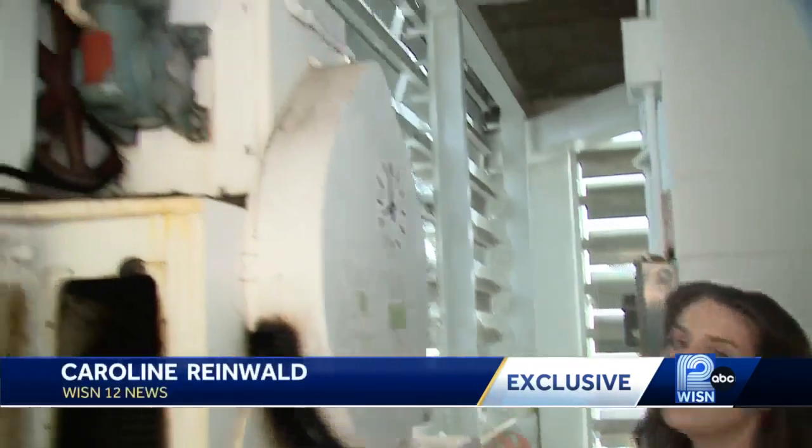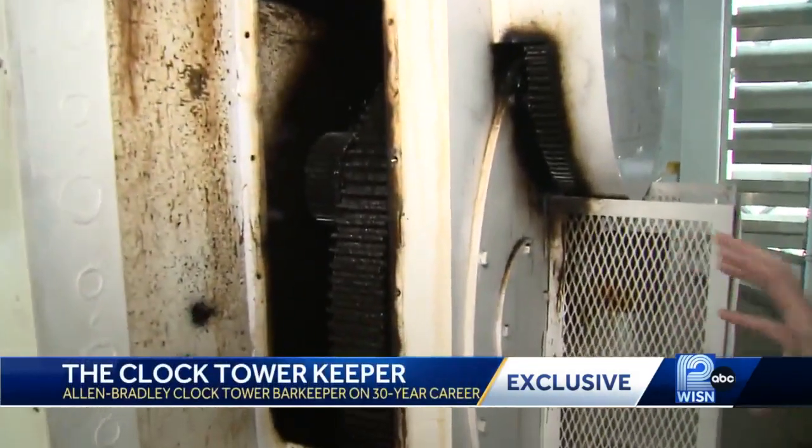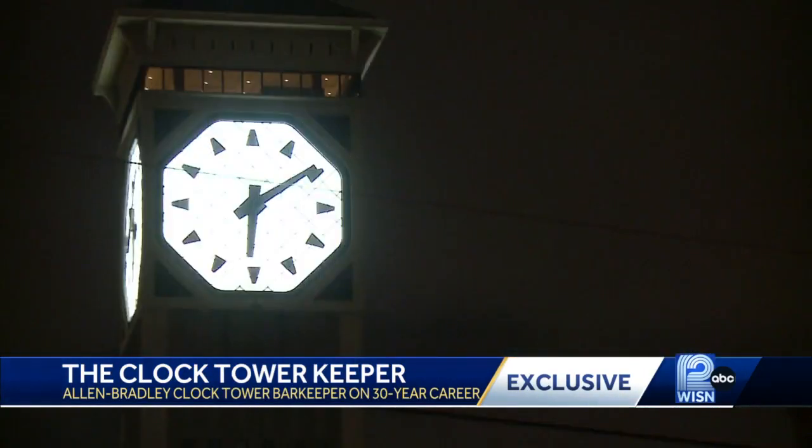Standing inside the Rockwell Allen Bradley clock tower, you can actually see the motor the clock runs on and the gears that change the clock hands. Each face lit by LED lights can be seen up to 45 miles away.